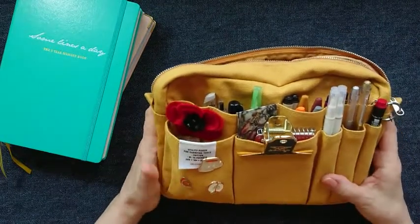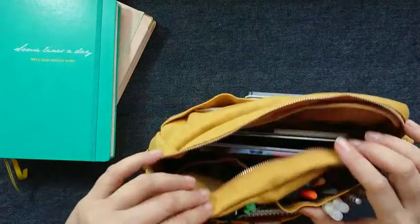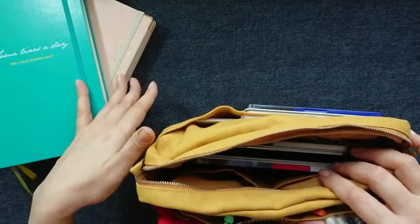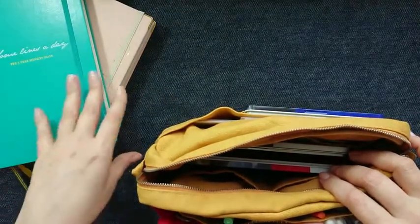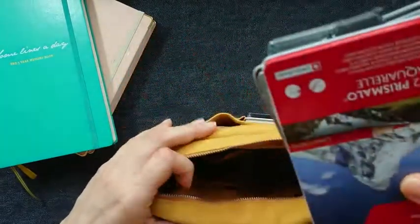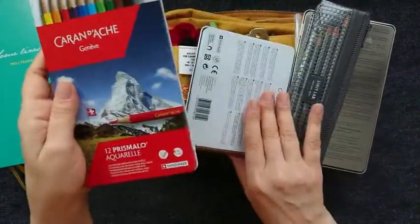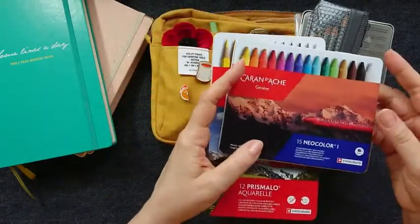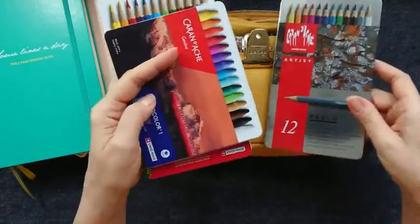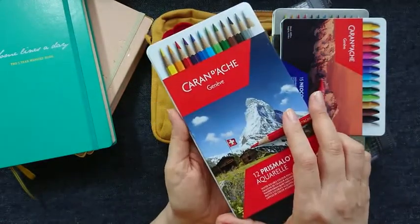Together with these two notebooks I always have this Delphonics pouch with me. I chose some elements here especially for these two notebooks. First of all for the art notebook — where I write some social media notes and do some doodles, not even sketches but rather doodles — I keep here different kinds of color pencils. These are water-soluble; these are Neocolor I, and these are my favorite Pablo pencils.